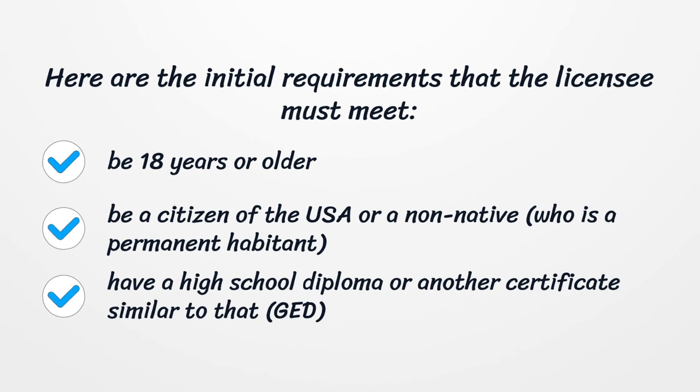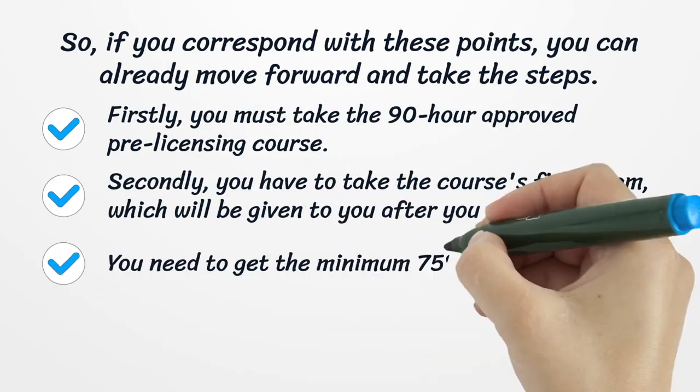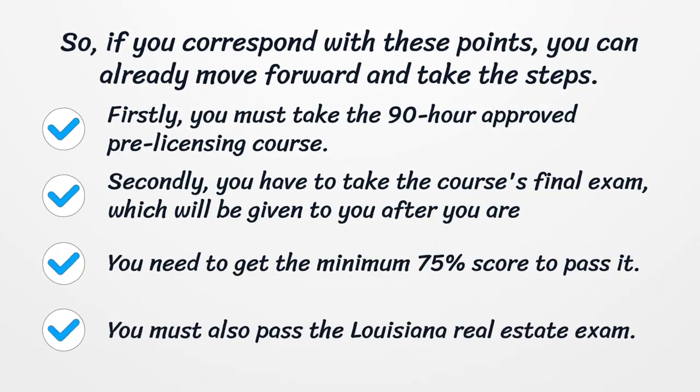You must have a high school diploma or another certificate similar to that, such as a GED. If you correspond with these points, you can already move forward and take the steps.